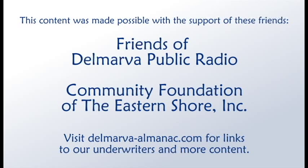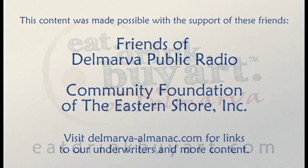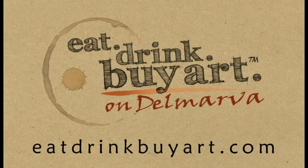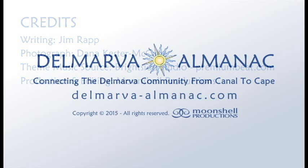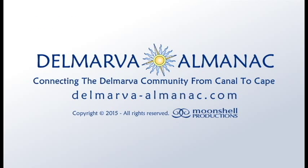That's all for this edition of the Delmarva Almanac. We'd like to thank our community partners, the Friends of Delmarva Public Radio, the Community Foundation of the Eastern Shore, and underwriters eatdrinkbyart.com for their help in bringing this program to you, our audience. Our theme music was provided by Bright Side Studio. This show has been a Moonshell production. Thanks for listening. Until we meet again, may the rhythms and tides of Delmarva bring you good fortune.